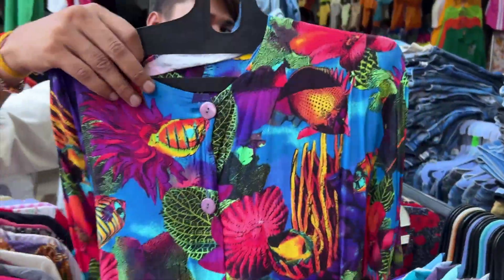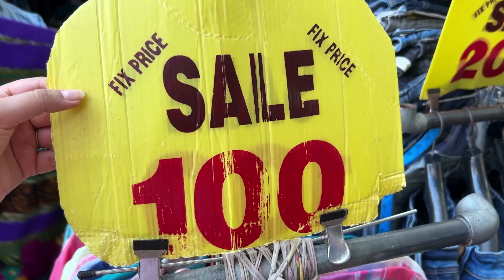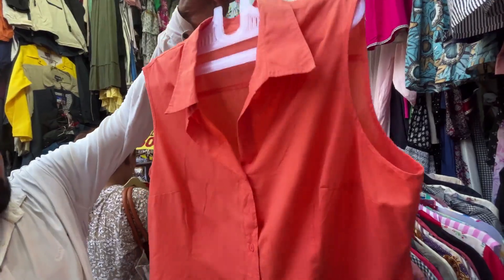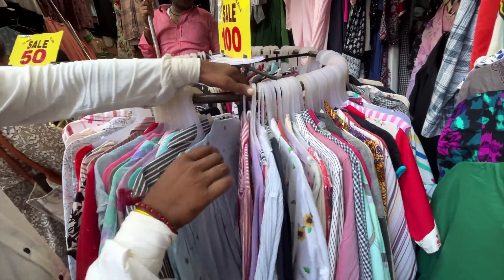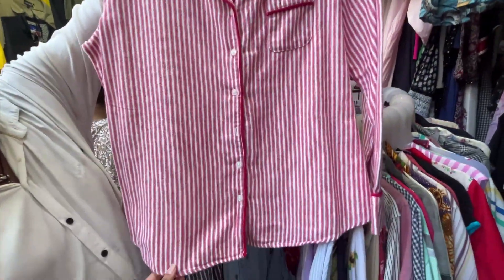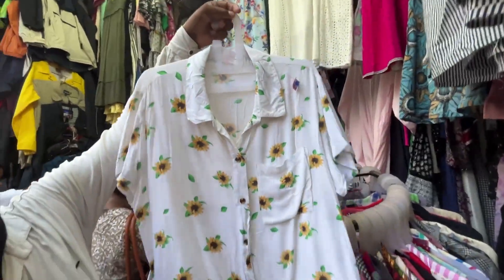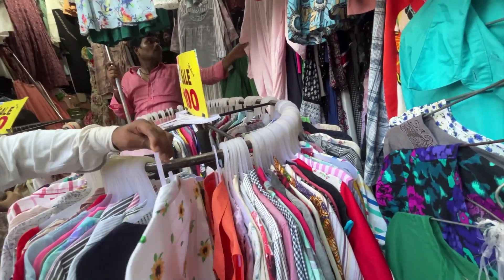I normally don't get anything in my sizes but this was definitely my lucky day — I found them at a very good price. I've seen these kinds of shirts at Zara and H&M for like 1,500 to 2,000 rupees, and here they were in perfect condition for just 100 rupees. I was beyond excited.